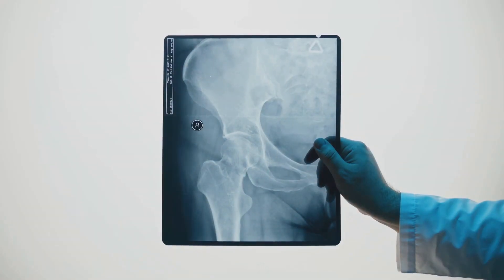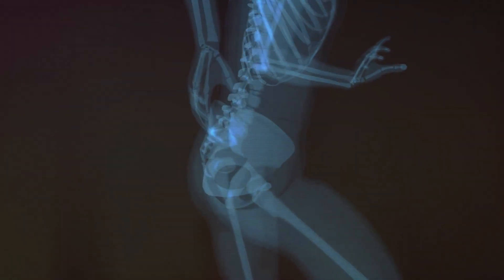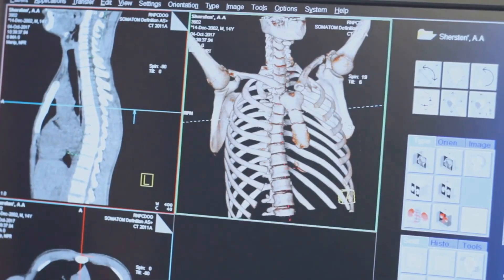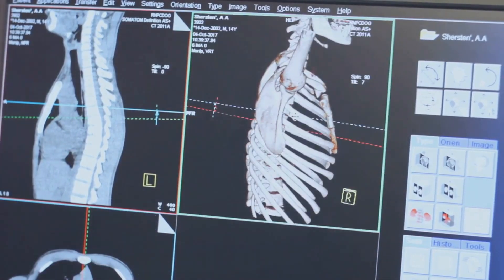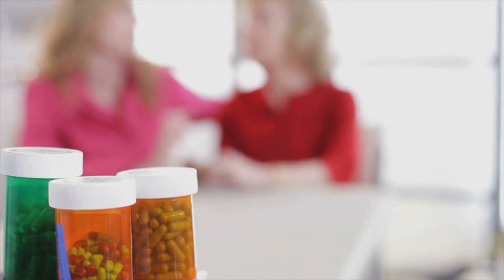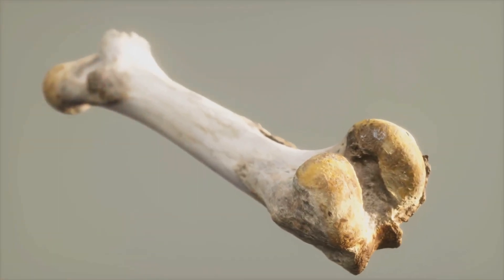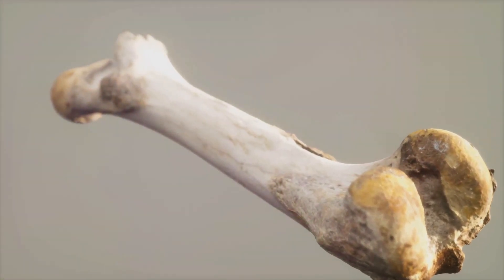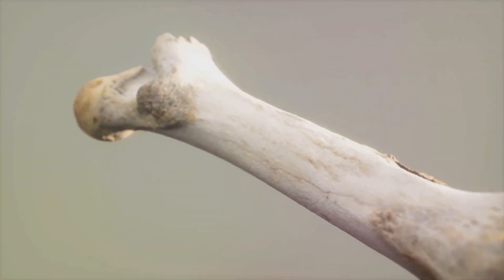Regular checkups and bone density tests help monitor bone health. Dual-energy X-ray absorptiometry (DEXA) scans measure bone mineral density (BMD) to detect early signs of bone loss and guide preventive or therapeutic interventions. Medications like bisphosphonates inhibit osteoclast activity, reducing bone resorption and increasing bone density. Selective estrogen receptor modulators (SERMs) mimic estrogen's protective effects on bones without some of the risks associated with estrogen therapy.